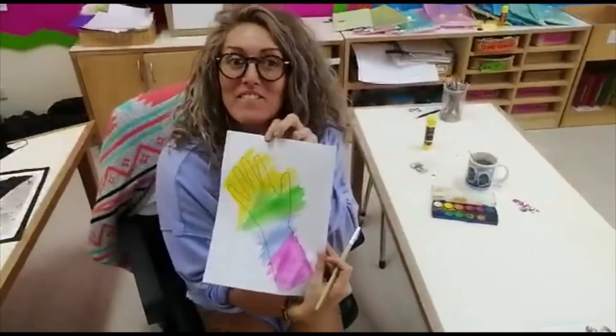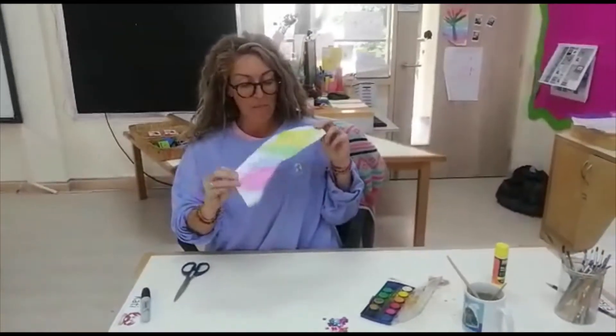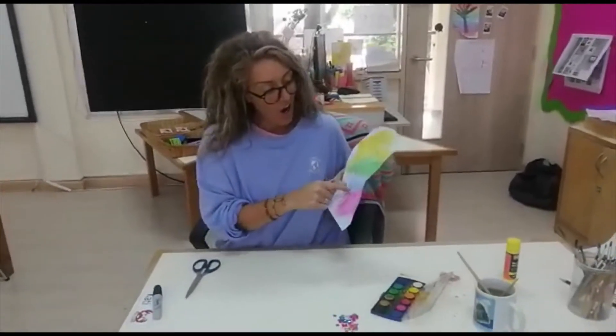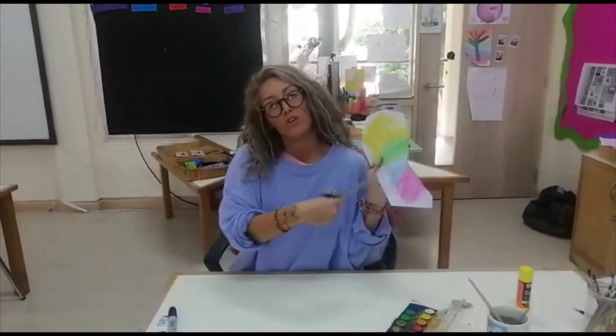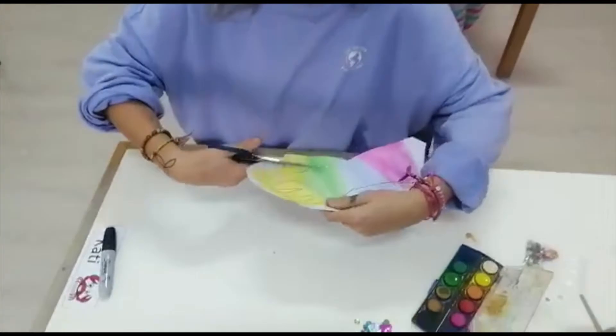Now I need to wait for this to dry. I've had to wait for my paint to dry and now it's dry. I'm cutting out my hand. I'm quite good at cutting, but you might need to get an adult to cut your hand out for you — so ask an adult at home to help.